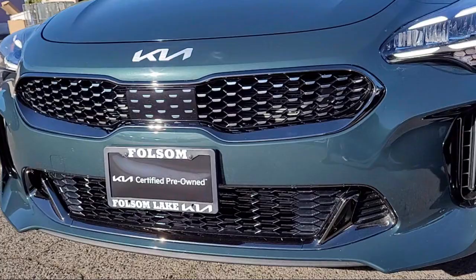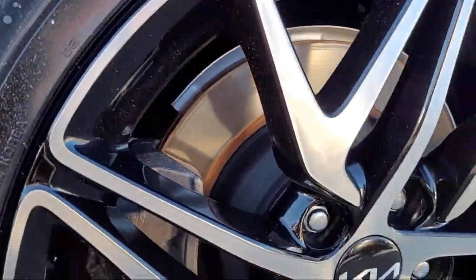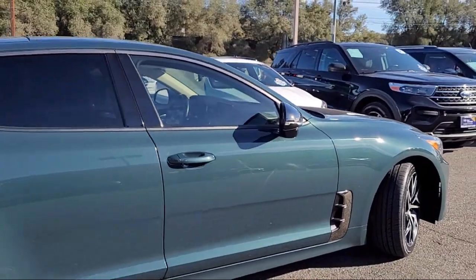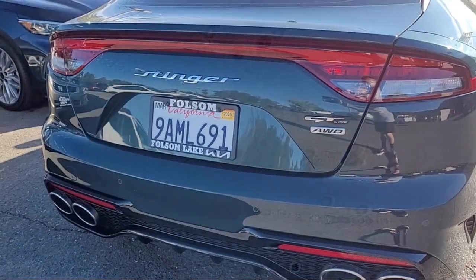and comes equipped with rear-view camera, rain-sensitive windshield wipers, AM-FM HD radio, Apple CarPlay and Android Auto, keyless entry, and auto high-beam headlamp control,